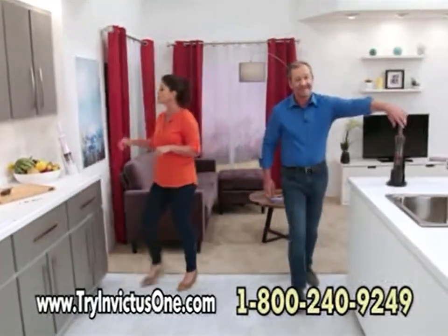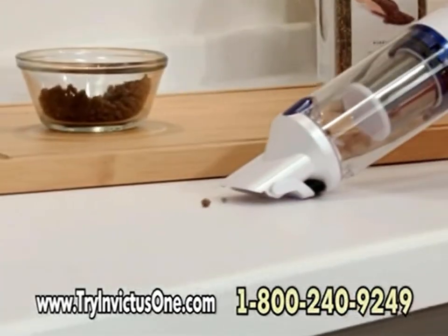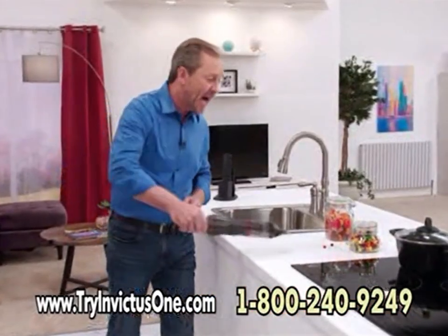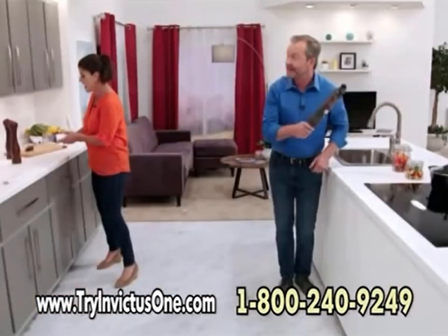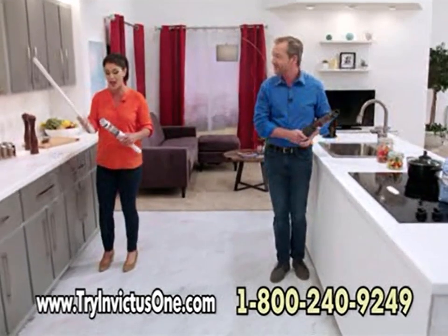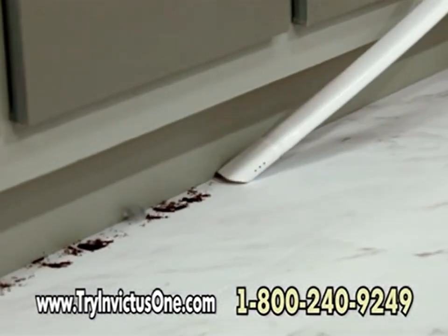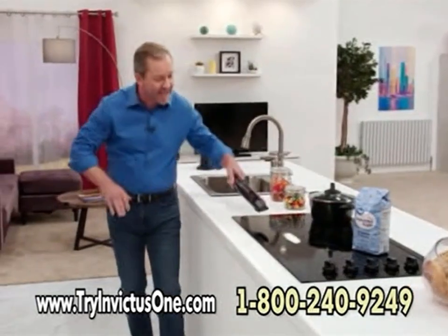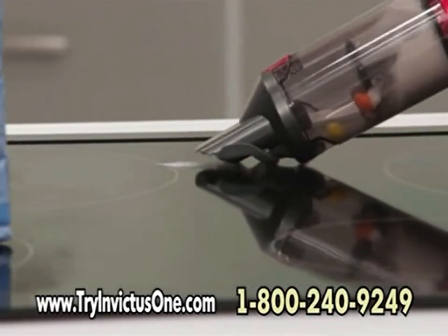Thanks to the Invictus One charging station, it's always close by and ready — because let's face it, the kitchen is the busiest, messiest room in the whole house. It's your anytime, anywhere housekeeper that fits right in the palm of your hand. You can go above, around, and even on the ground to get all the dust bunnies, dirt, and messes on your floor. With its smart, slim, compact design, it still has more suction power than larger handhelds.